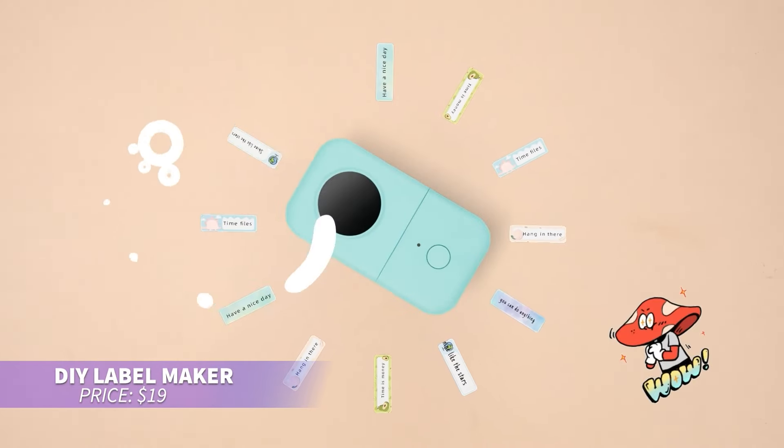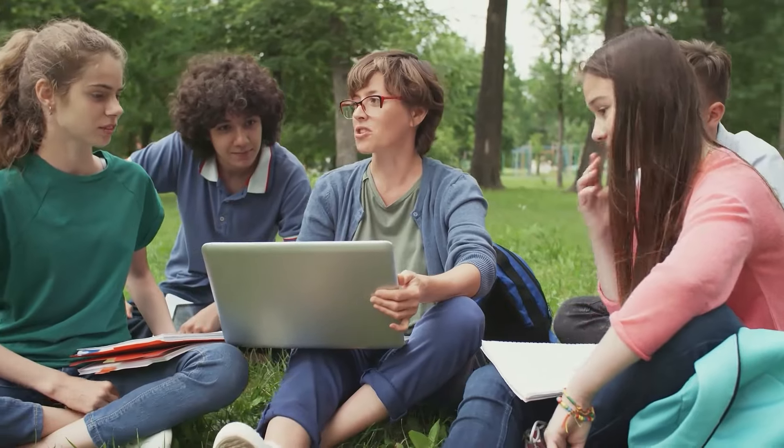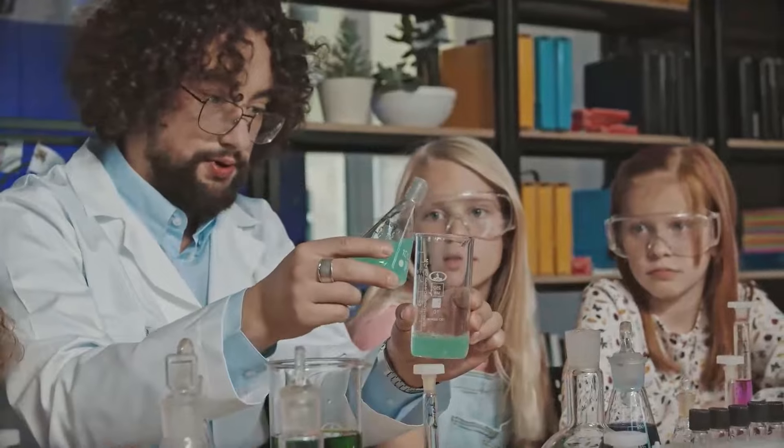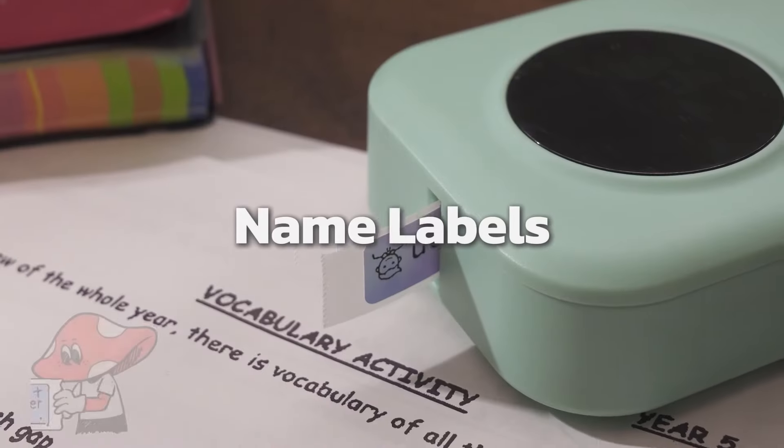Ever wanted to organize your space with custom labels? This Bluetooth-enabled label maker connects to your phone using thermal printing technology for crisp, ink-free labels. With various templates and creative options, it allows you to personalize your labels with ease from your smartphone.